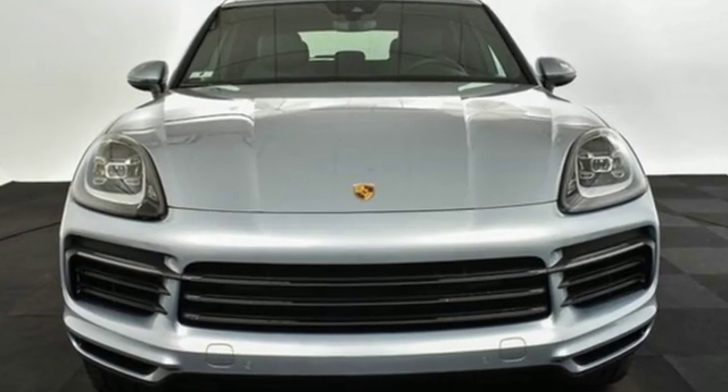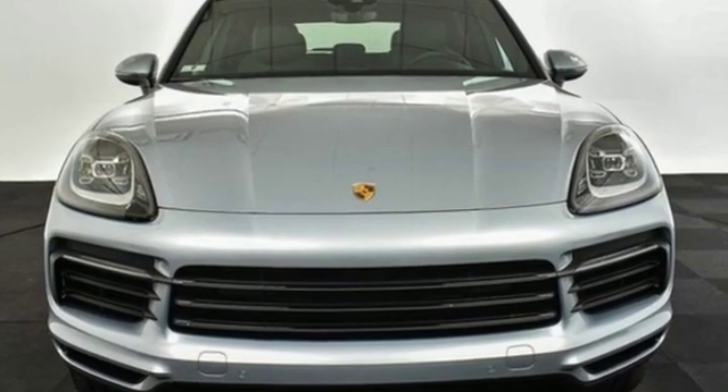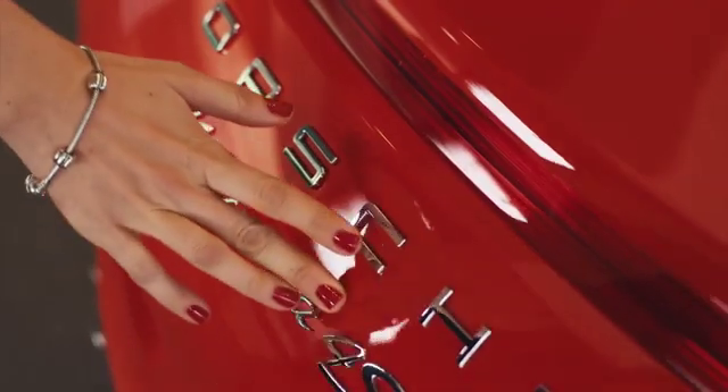Power performance Porsche. See what it can do for you when you take it for a test drive at Porsche Atlanta Perimeter.